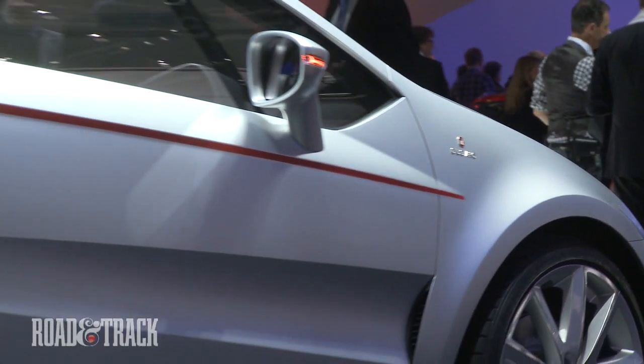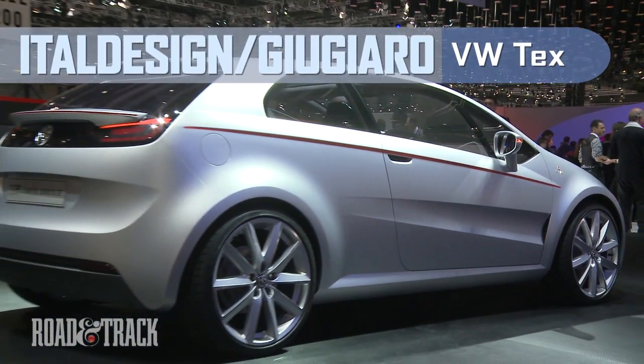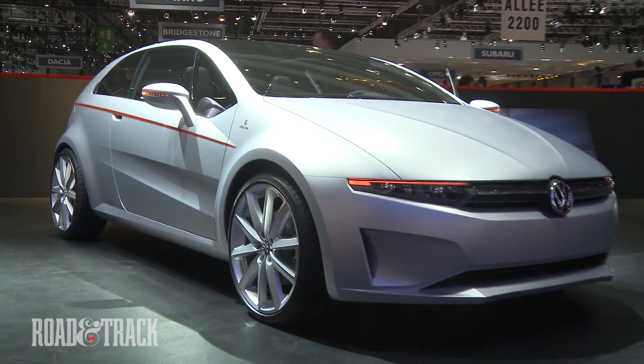The ATEL-designed Jojaro Volkswagen TEX is a stylish two-door that measures 157.7 inches overall, or about 10 inches shorter than the current Scirocco, and it rides on a new front-engine, front-drive platform developed by the Volkswagen Group for the next-generation Audi A3.